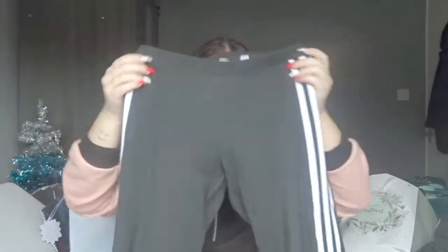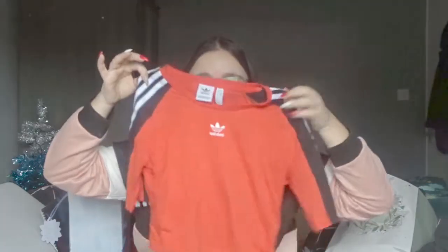My boyfriend Connor got me two things from Adidas. First, these are the Adidas three-stripe leggings — I'm obsessed with them. I've wanted a pair of Adidas leggings for literally the longest time, so I'm very happy. Basically I sent him a list of things I wanted and this was one of them. He also got me without my help this lovely Adidas red crop top — I adore it, it's so cute. Thank you to Connor for those.